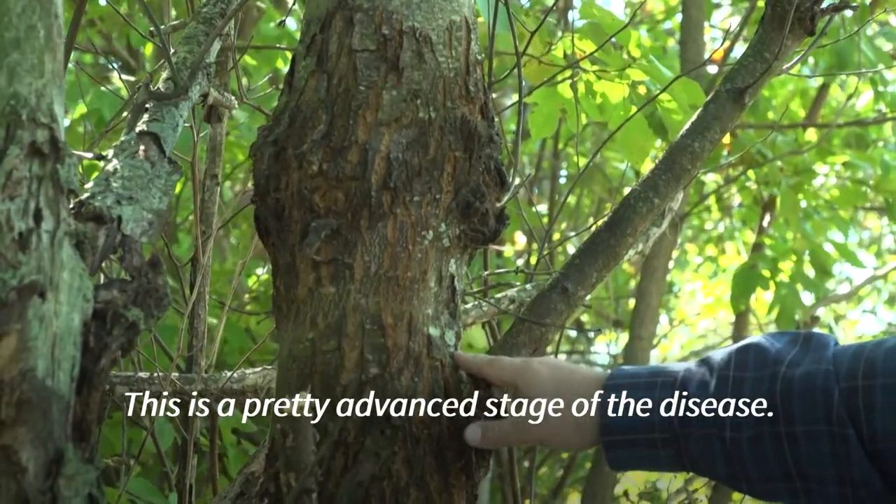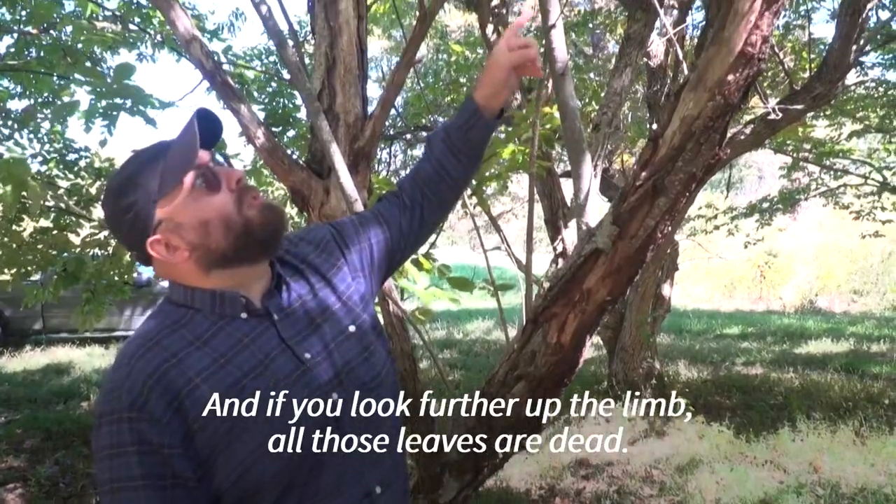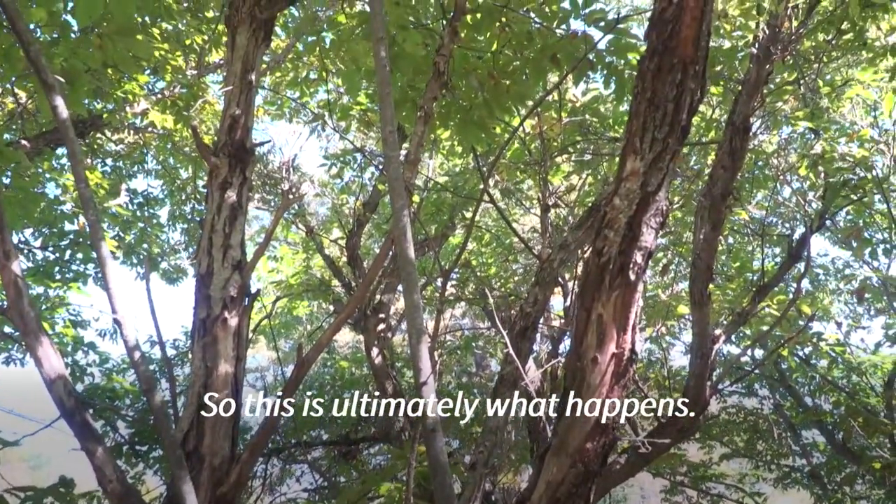This is a pretty advanced stage of the disease. The limb is girdled — essentially the limb is dying — and if you look farther up the limb, all those leaves are dead. So this is ultimately what happens.